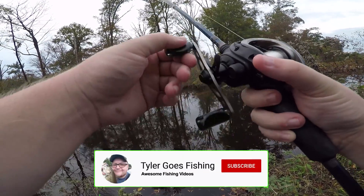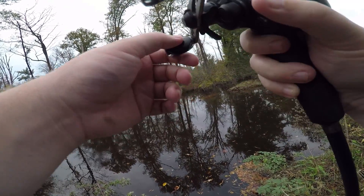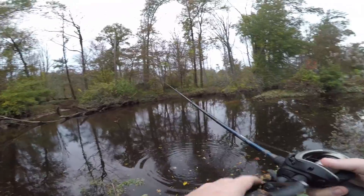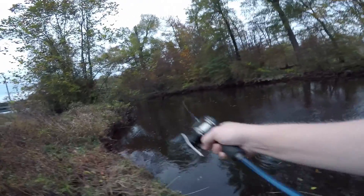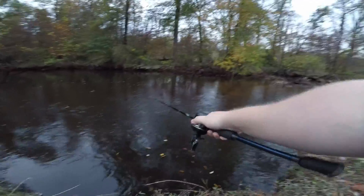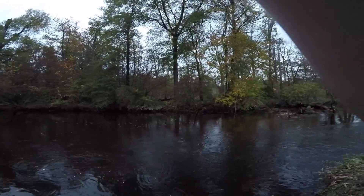Oh, come on! Something hit it basically as soon as it hit the water. Something else attacked it, then let go. I knew it — I get snagged over here every time I use a ned rig. Every time! Got it back, but it's probably all bent out — yep. This is like the second or third time it's gotten really bent out, so probably time to retire it.